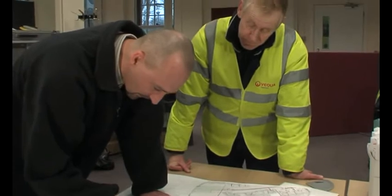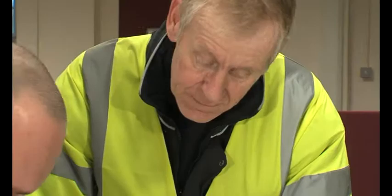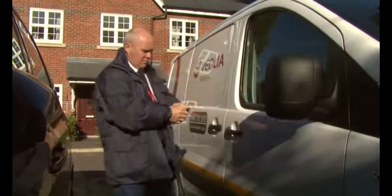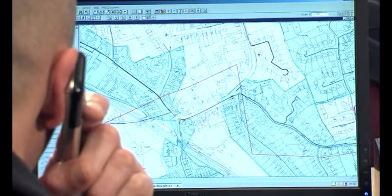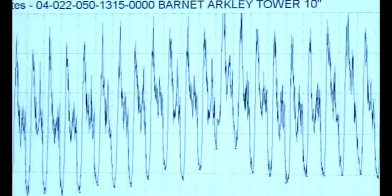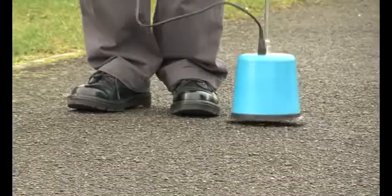With a 14,000 km network of underground pipes to maintain, finding and fixing leaks is a never-ending task and they can appear pretty much anywhere. Veolia Water has a team of over 150 specialist leak detectors to find the leaks that aren't always visible to the eye. We use sophisticated computer modelling, the latest equipment and the best professional expertise to find leaks both big and small.